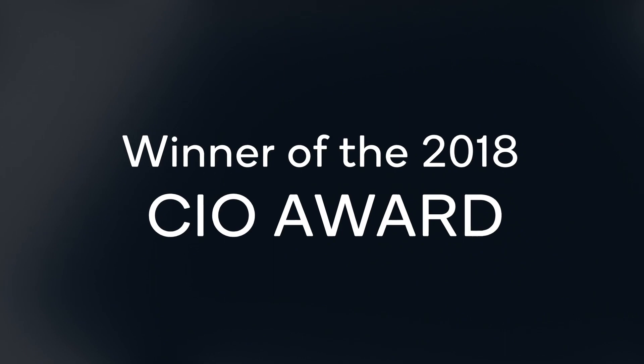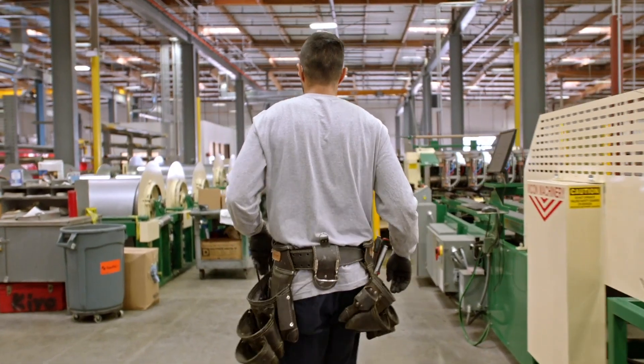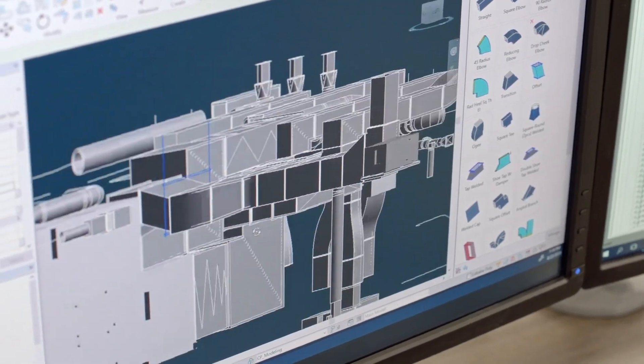Southland is one of the largest MEP contractors in the country. They specialize in mechanical, electrical, and plumbing. In the past, to be able to accomplish the collaboration that we needed, we were replicating 50 terabytes across 17 different locations. To remove all those copies, we moved everything to Microsoft Azure, and to access that data, we're using WorkSpot Virtual Workstations on Azure.